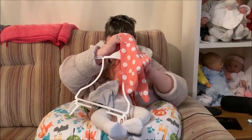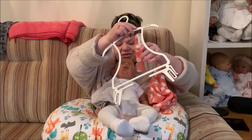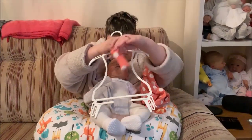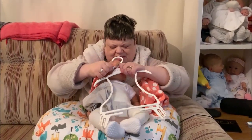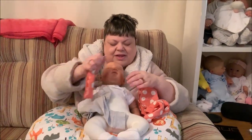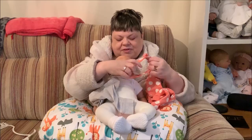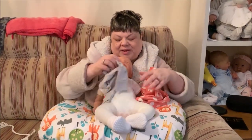I was so naughty yesterday! Is that the matching headband? That's a little matching headband — and you know, this hasn't even been worn yet. I was a little bit naughty yesterday, and I haven't done this for ages. I said I never would after Lover Bella.